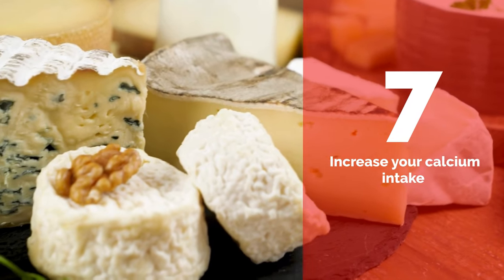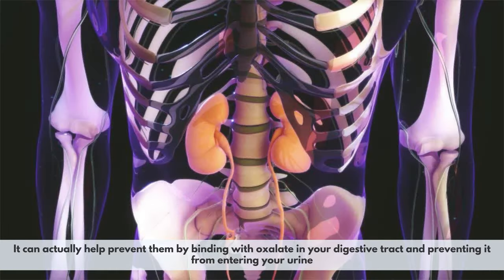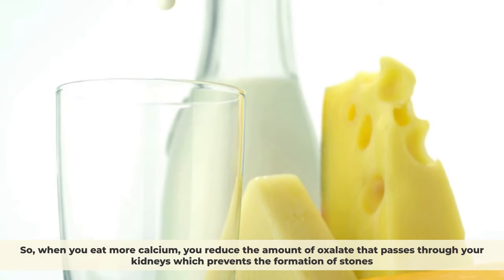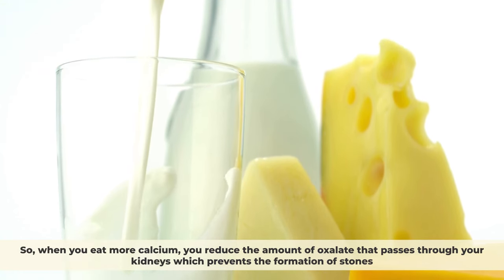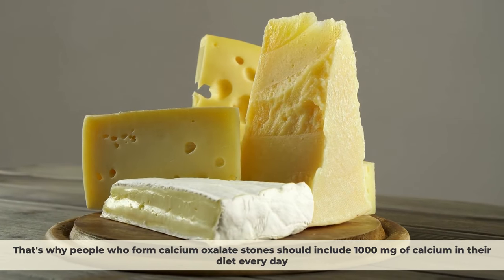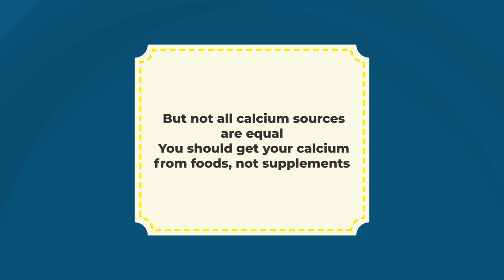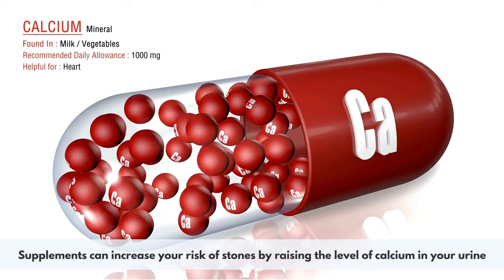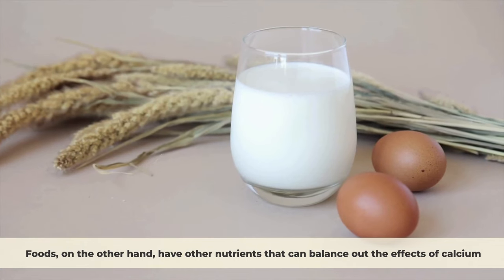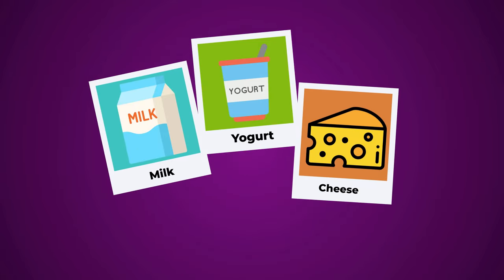Number 7: Increase your calcium intake. Contrary to popular belief, calcium does not cause kidney stones. In fact, it can actually help prevent them by binding with oxalate in your digestive tract and preventing it from entering your urine. People who form calcium oxalate stones should include 1,000 milligrams of calcium in their diet every day. You should get your calcium from foods — not supplements — as supplements can raise calcium levels in your urine. Good sources include dairy products such as milk, yogurt, and cheese.